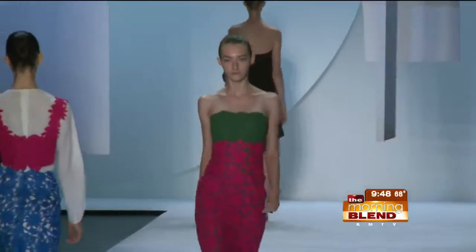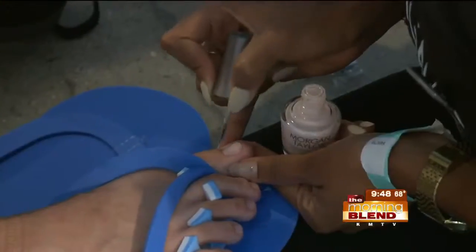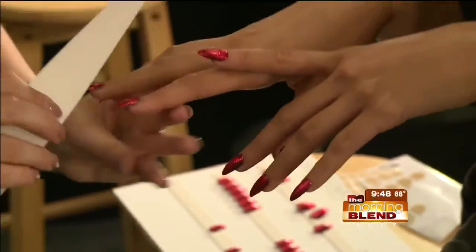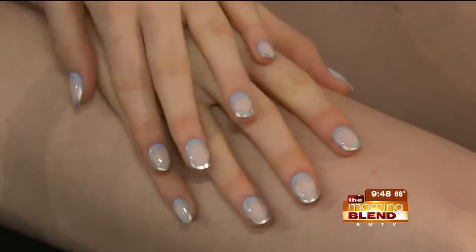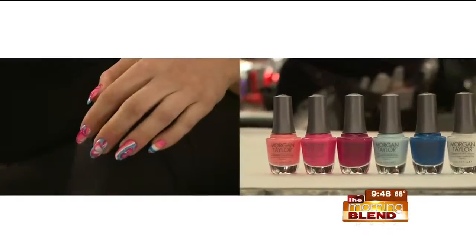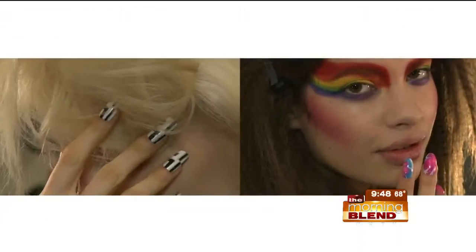One of the easiest ways to incorporate a runway-ready look? Nail color. Think dusty rose, bursts of poppy, and splashes of red. Morgan Taylor Lacquer created super modern looks like this tritone mani with silver tips at the Jonathan Simkai show — very chic — and more playful looks of marbling and geometrics at Betsy Johnson's 50th anniversary show.